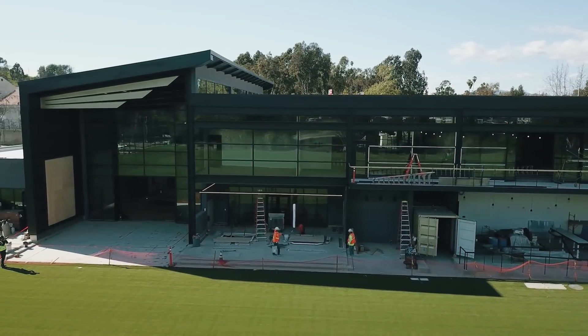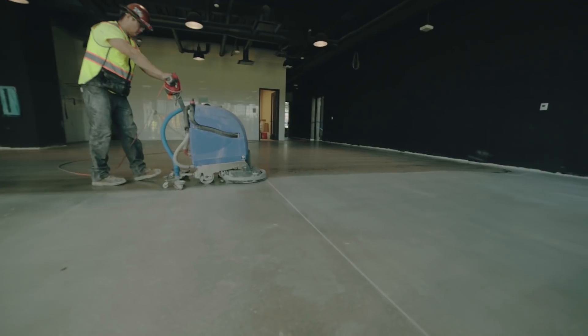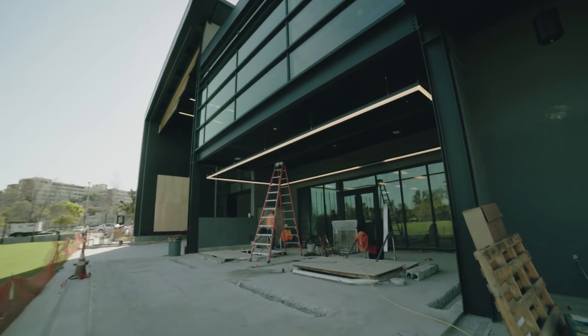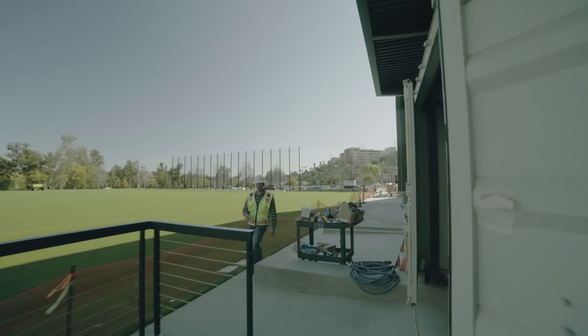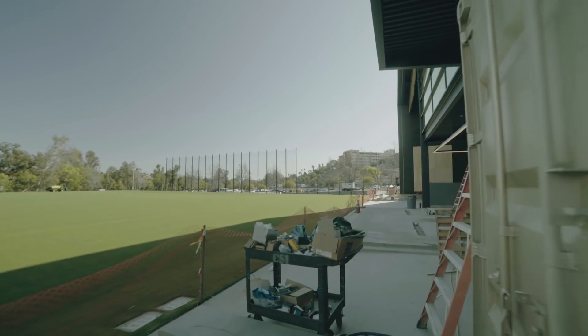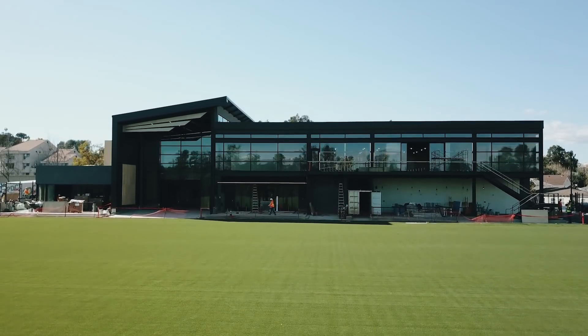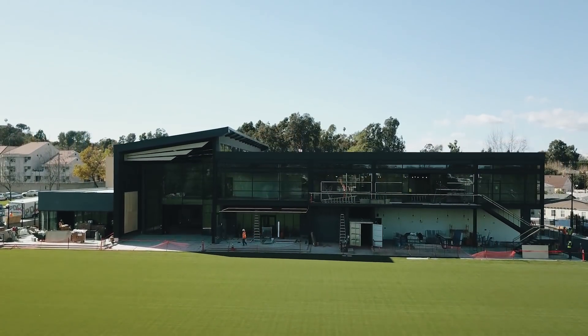A lot of the building is in those last phases of construction. In about a week we'll start loading in the furniture. We're in the home stretch, working with various governing bodies to get the necessary sign-offs and approvals to occupy the building. April 3rd will be the first official day that the LAFC first team will be practicing here.